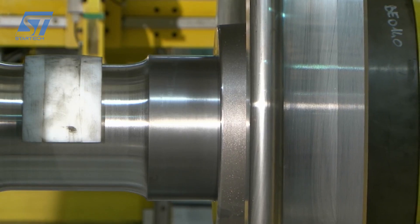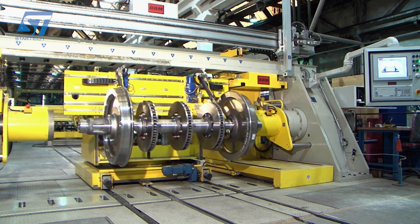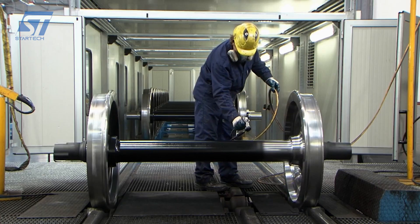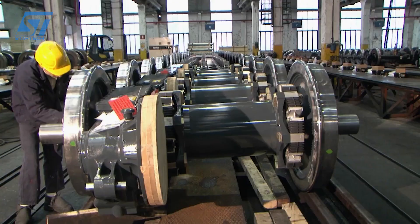Luchini RS's manufacturing process is characterized by a strong focus on quality, efficiency, and adherence to industry standards. The company's commitment to innovation and continuous improvement ensures that its railway products meet the highest standards of performance and reliability.